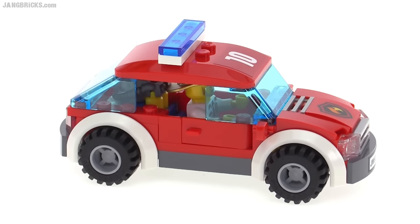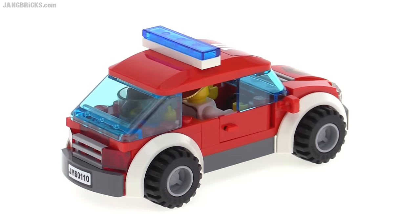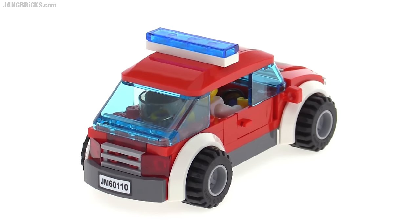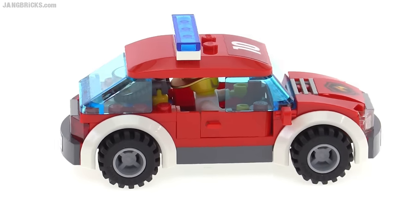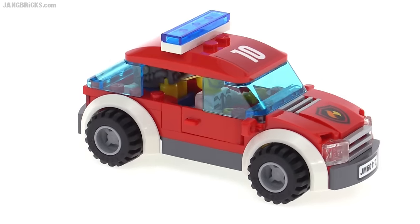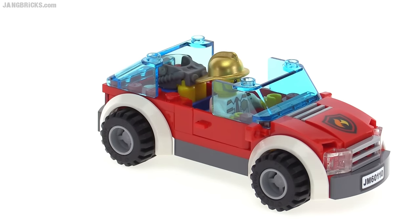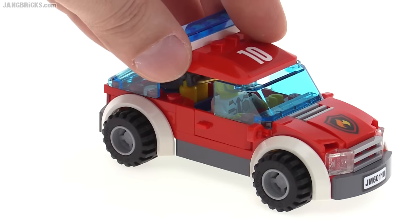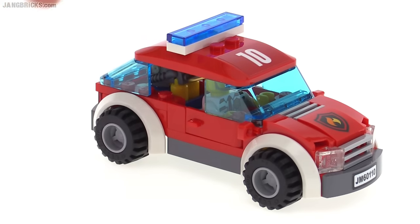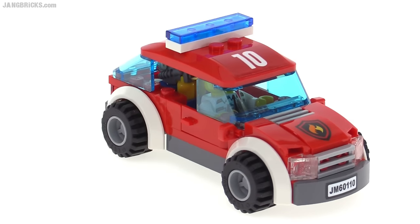LEGO has been doing fire chief cars for a lot of decades, and I think this one is perfectly fine — it fits into the general simplicity and wholesomeness of the original fire chief car theme, done well for the modern styling. I always appreciate these double-sided roof pieces too — a very useful piece for building. There's actually a print on the front introduced for this year.